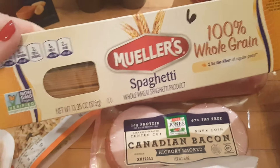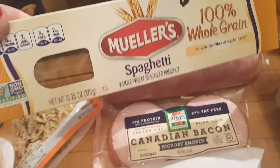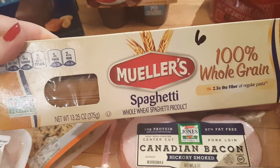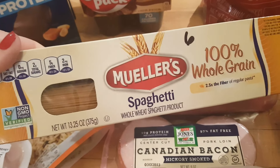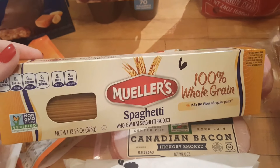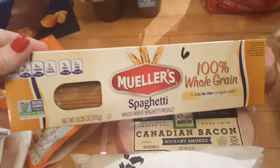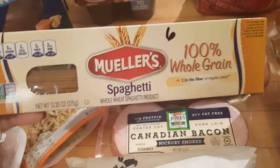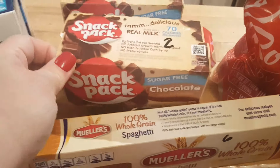I picked up some pork tenderloin — that's two points for four ounces. I also got some 100% whole grain spaghetti. I don't usually like whole grain pasta because of the texture, but this kind is really good. I actually grabbed spaghetti instead of angel hair, which I usually get, but that's okay. It's six points for one serving, which is two ounces dry. I just weigh it on a scale, and on Purple it's zero.